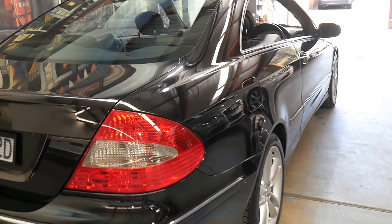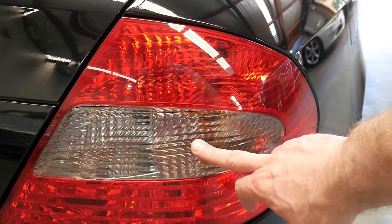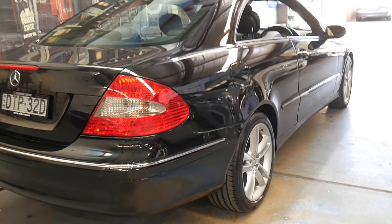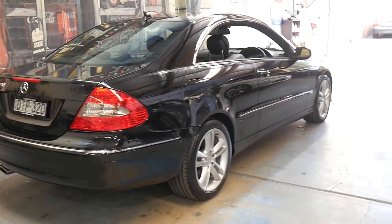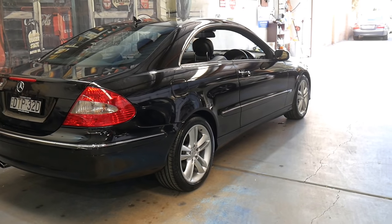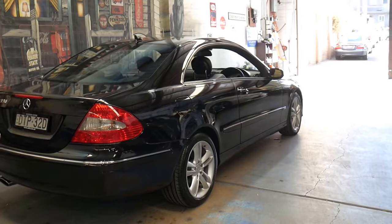The Avant-Garde came with slightly different lights. You can see in here they're a little bit darker than your CLK 350 Elegance, and this is the updated series. They came out in 2002 and were called the CLK 320, 240, and 500.